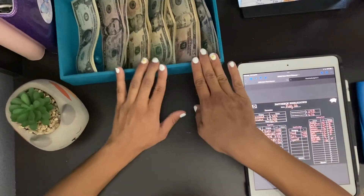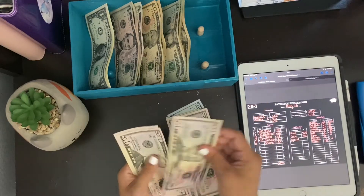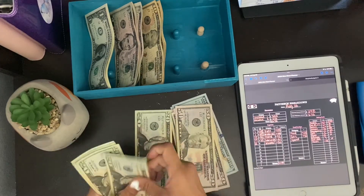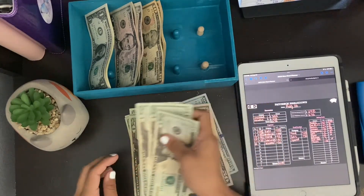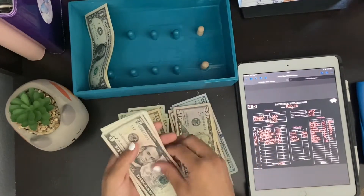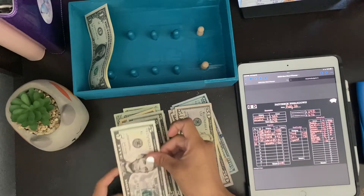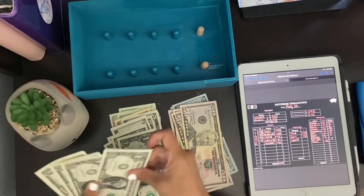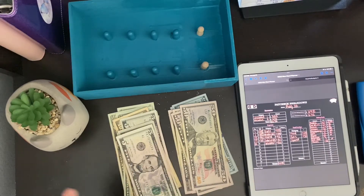Let's go ahead and count the cash. I'm going to do 100, 200, 300, 400, 450 — 20, 40, 60, 80 — 550, 570, 590, 610, 620, 630, 640, 645, 650, 660, 670, 671, 72, 73, 74, 75, 76. Oh no, I think we got a little extra. I may have miscounted. Let's try it again.